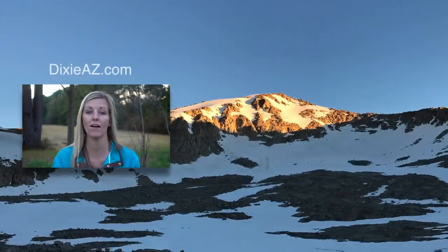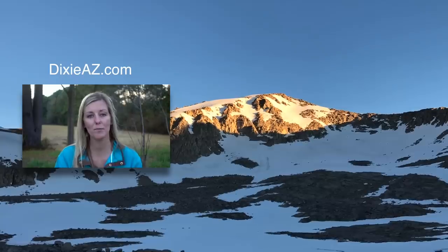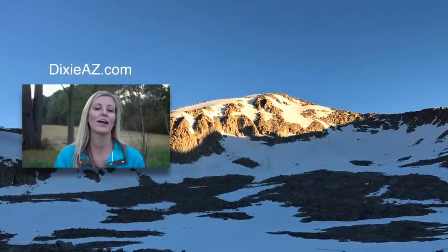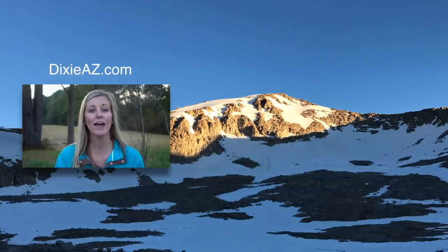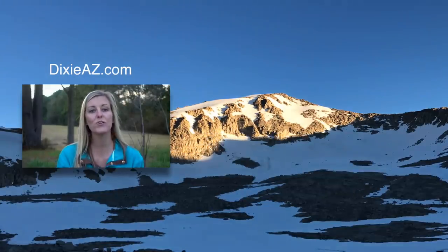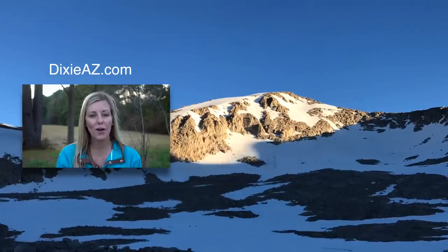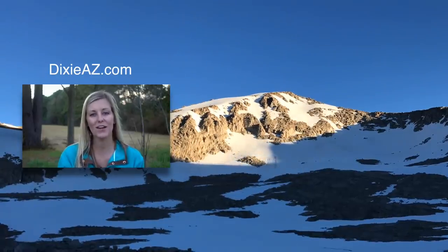For those of y'all who already enjoy cowboy camping, what do you like about it and what ways have you found to combat the cons? Leave that in the comments below because I think it could help some folks who are on the fence about trying it. Go ahead and get out there and give it a shot. If you enjoyed this video or found it useful, don't forget to subscribe before you go — thank you for watching and we'll see y'all next time.